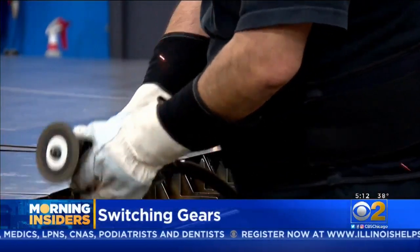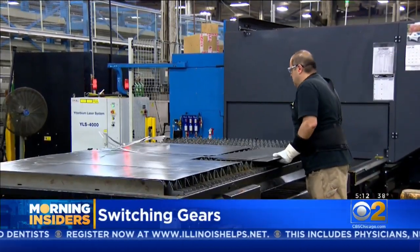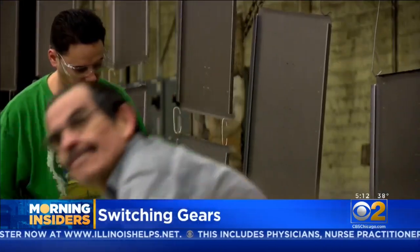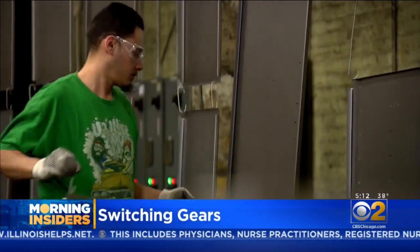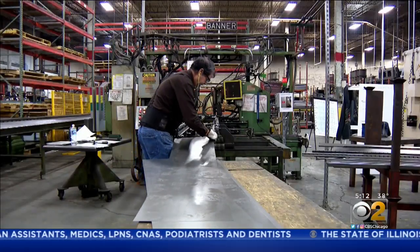When the buzz of a shelter-in-place order began, the hum halted at Richards Wilcox factory in Aurora. All 150 or so workers were told to power down, with the uncertain future of not knowing when they were going to return to work. President Bob McMurtry knew he could reverse the shutdown if his operations were considered essential.